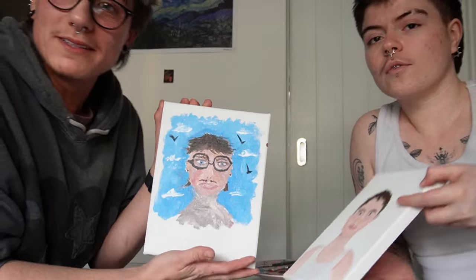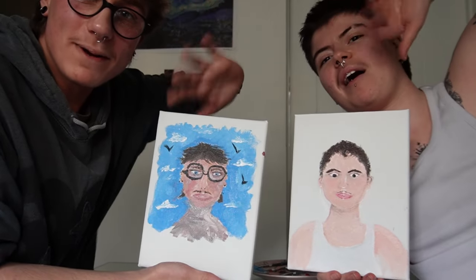What did you think of our paintings? Let us know in the comments down below. Absolutely subscribe, give this video a thumbs up if you liked it, and let us know in the comments how you think we did. Thank you for watching — bye bye!